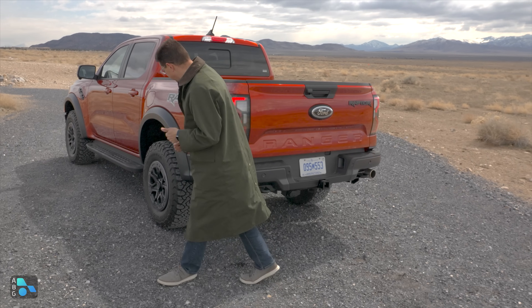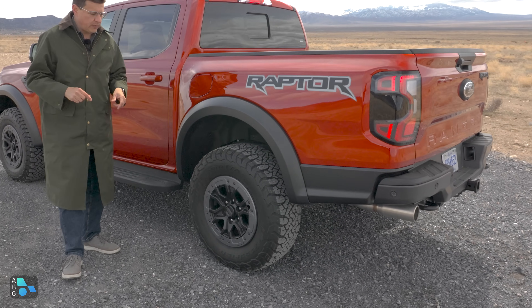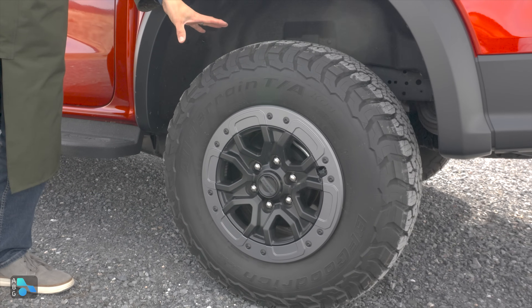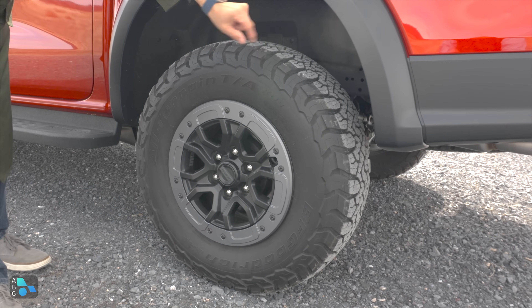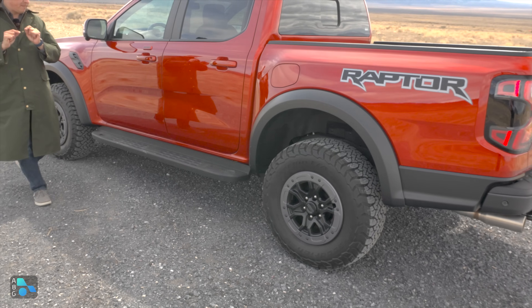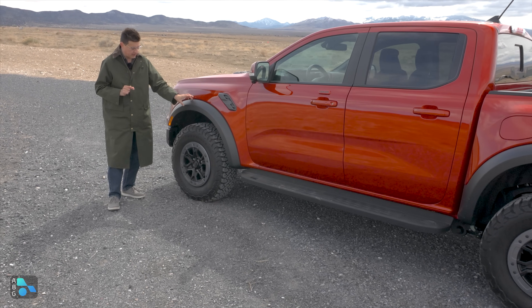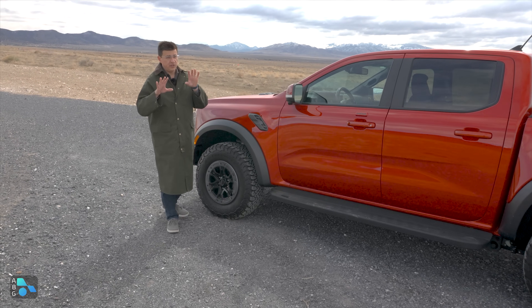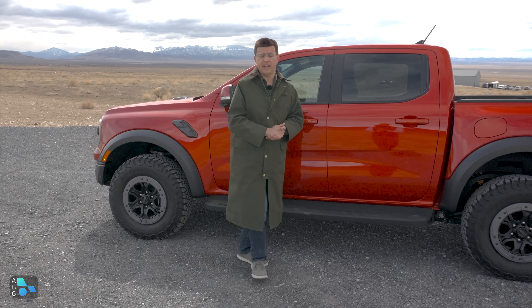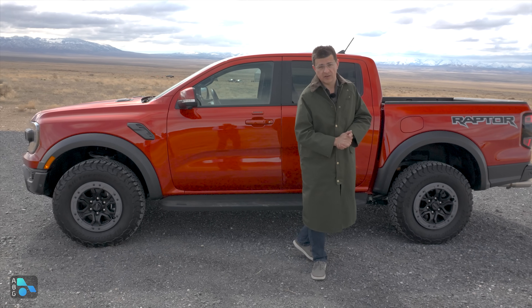Moving around to this side of the vehicle, we have approximately 33-inch tires on this model. Interestingly, when we started talking to the engineers, they said you can actually fit 35s in the rear without modification - a 35-inch tire will fit under there in the spare tire well. Up front, you will need a little bit of a suspension modification to get 35s to fit properly. That's a really handy feature, especially since the frame rails were redesigned to allow that bigger spare tire in the rear.